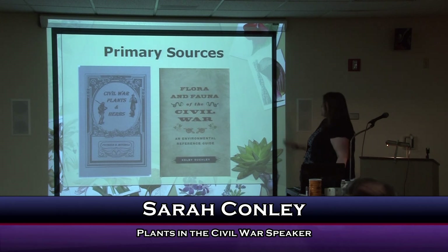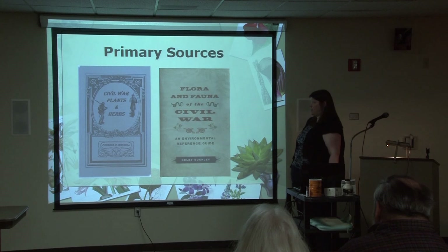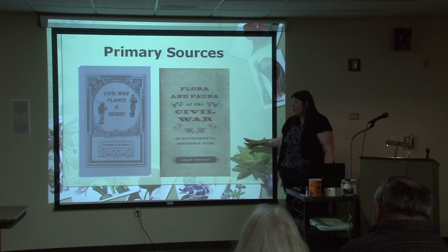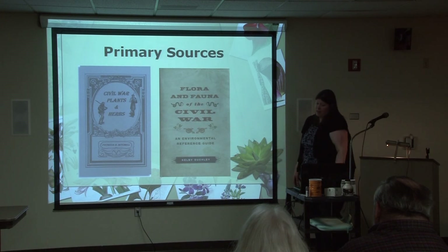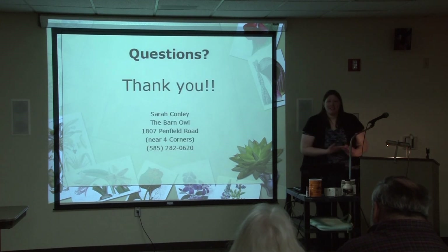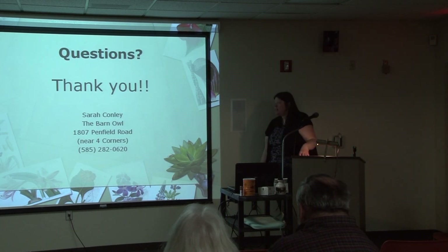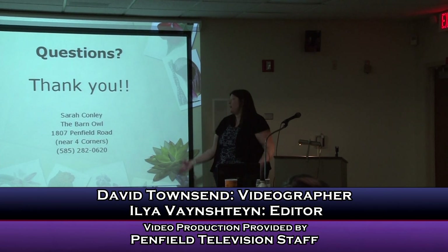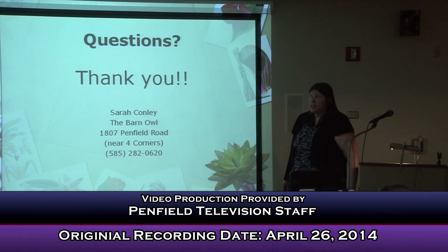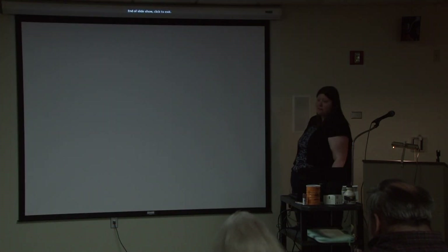I wanted to mention again the two primary sources I used — both available on Amazon with Kindle editions, together about ten bucks. This book also has a whole section on animals that I didn't get into for this particular talk, but it's very interesting. You'll be dyeing your own clothes and making your own squash bonnet hats and spiles in no time. Does anybody have any questions? If you're interested in natural history or meeting some different animals, we have quite an education animal collection at the Barn Owl, which is near the Four Corners — open generally ten to six Tuesday through Saturday, and twelve to five on Sunday. Stop in, and thank you.